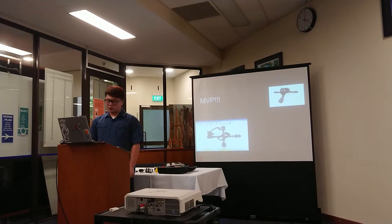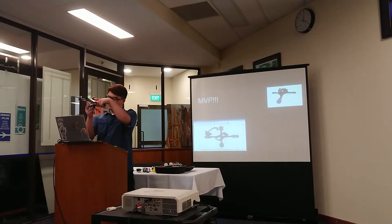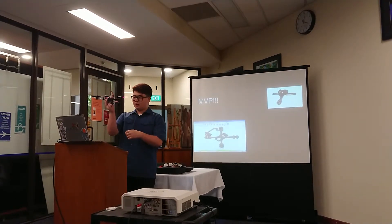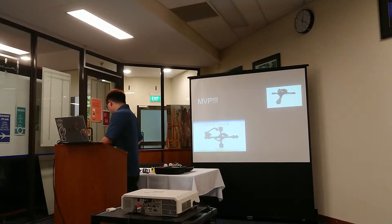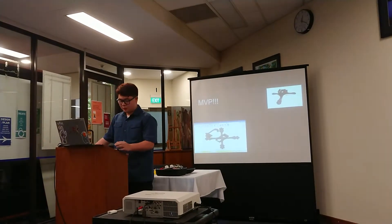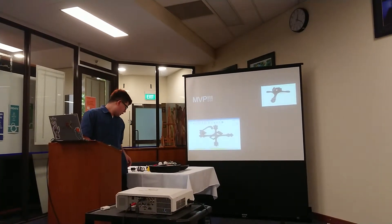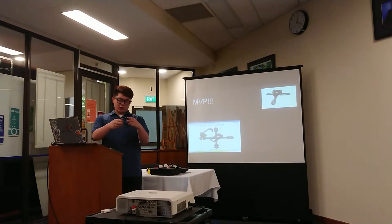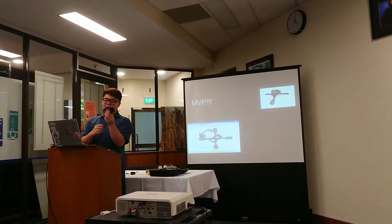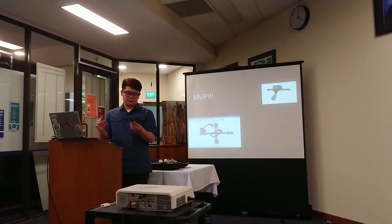I also made it underslung, which means the battery is carried under the drone. The benefits to this are you can have a lot more battery options — size, voltage, and whatnot. And also, when your drone crashes, it's more likely to land upright, meaning you can get back up and fly. With my MVP design, I slid the camera as far forward as possible on the face of the frame, so it does the same thing as the original dead cat design — clearing the props out of view.